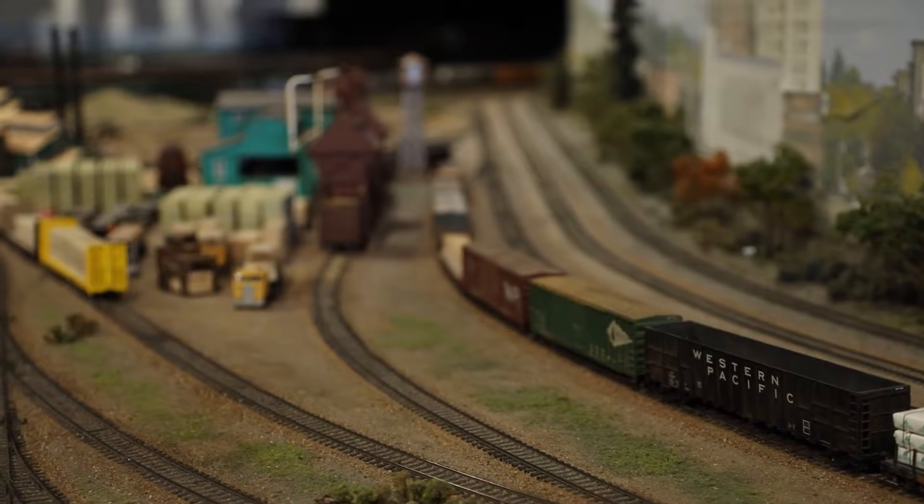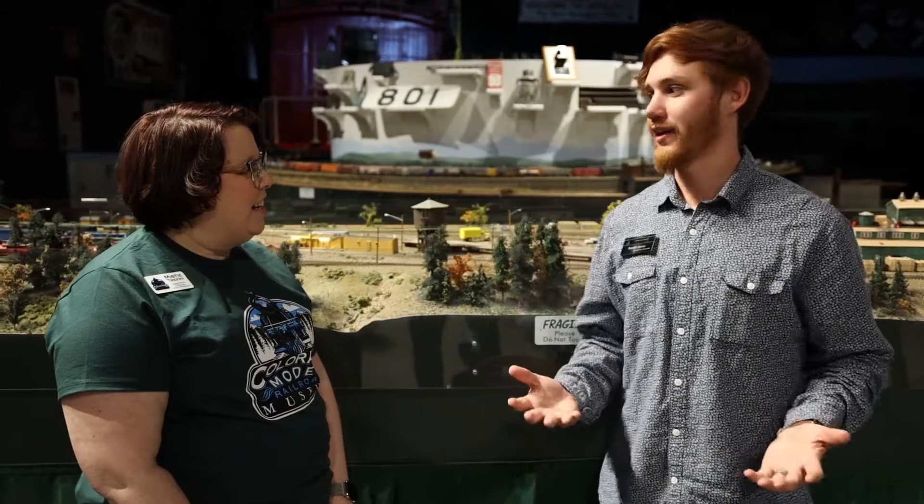Welcome everybody. My name is Daniel James with Greeley Station, and we're here with the Colorado Model Railroad Museum with Misty Treffery. Tell us about the connection with CSU and what's going on here.